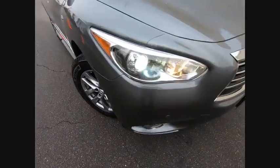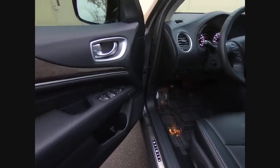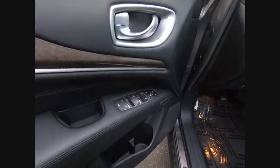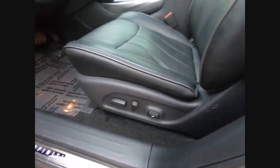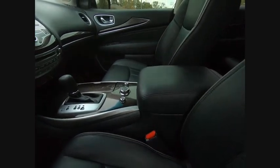Here are some of this vehicle's great options: traction control, power lift gate, remote engine start, navigation system, power passenger seat, air conditioning, leather wrapped steering wheel, dual airbags, power steering, AM FM stereo with CD player.